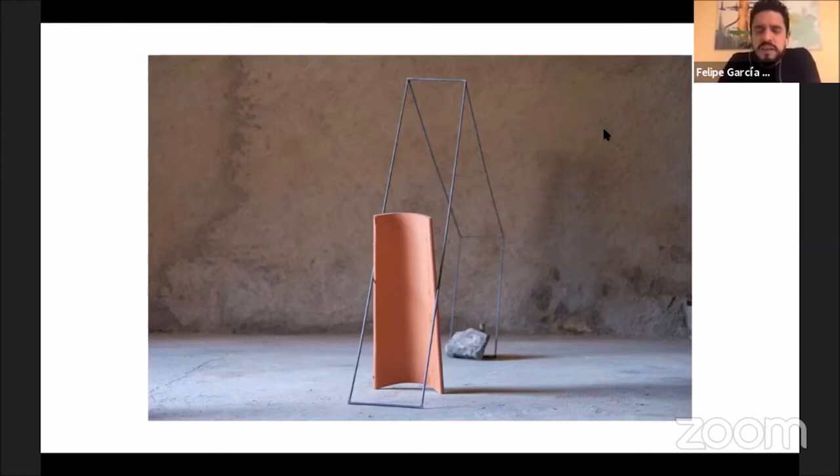We start first of all with this project, which is the one that was selected for the Primal Distance exhibition — which is 'Terra Ferro Pedra,' meaning oil, iron, and stone.